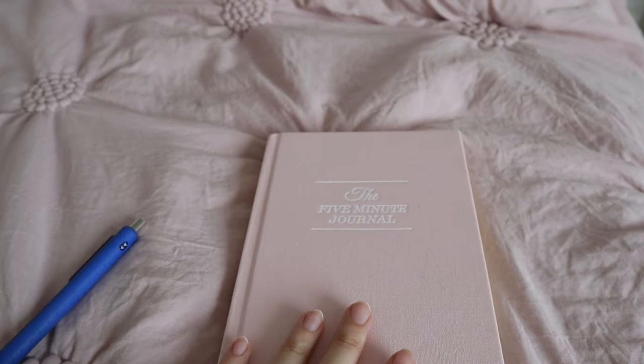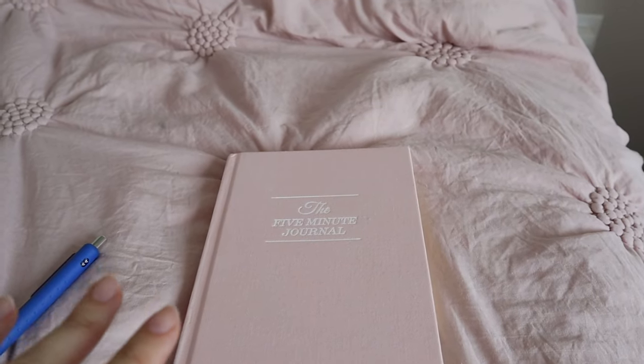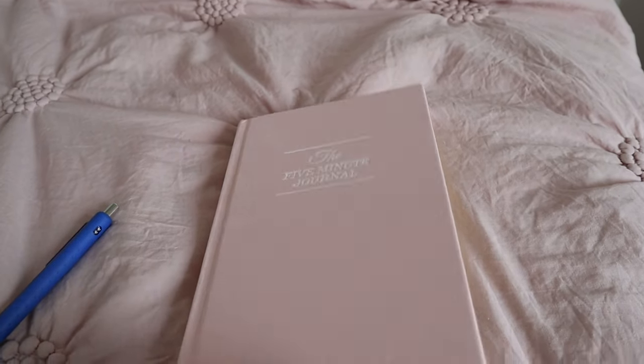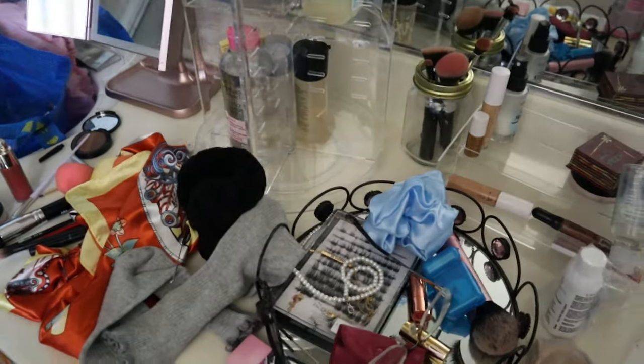I just made my bed and I'm going to try to journal real quick. I've been using the five minute journal — I really like it, but I sometimes forget about it because it's so quick and easy. I'm trying to get into the habit. My bathroom is a huge mess but I'm going to get started on my makeup right now.